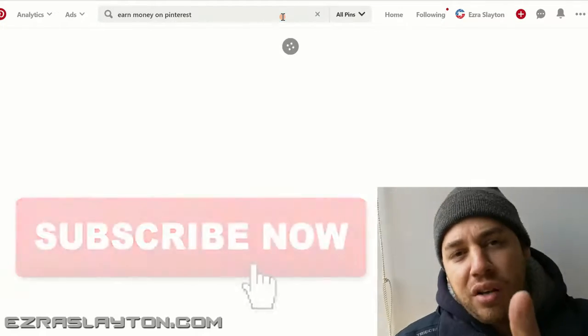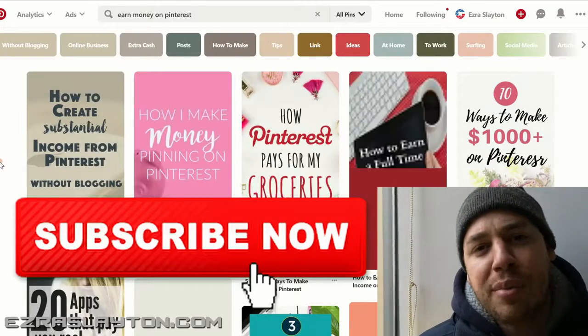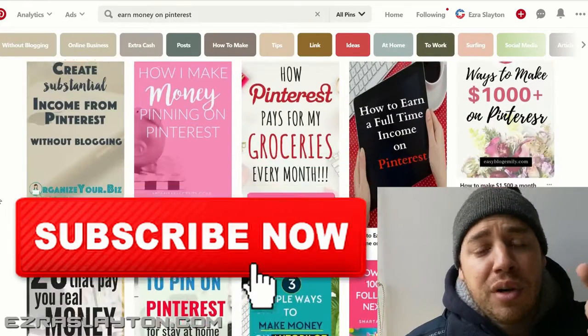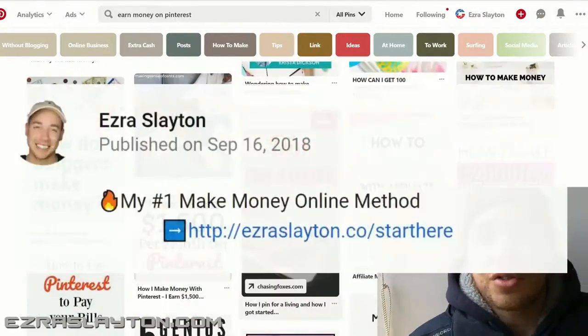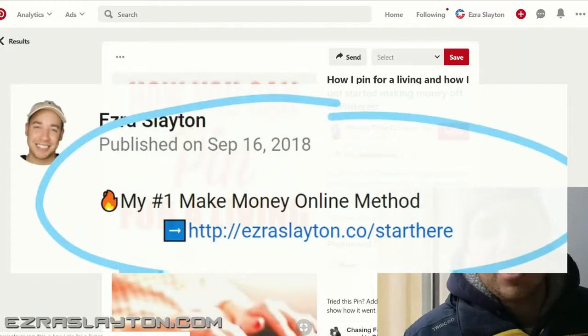First, subscribe to the channel so I can share more ways for you to make money online. And if you want to know what I'm doing to make money online and what's working for me, click the first link in the description of this video and I'll get you that information.